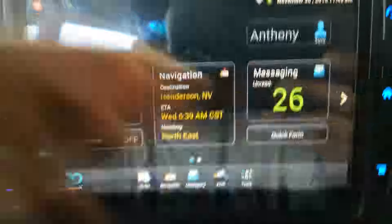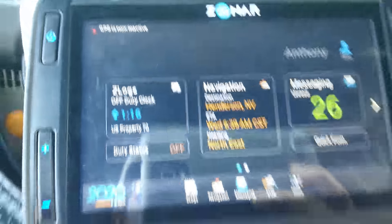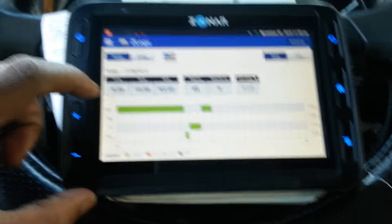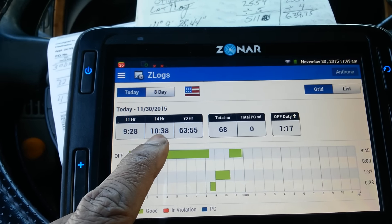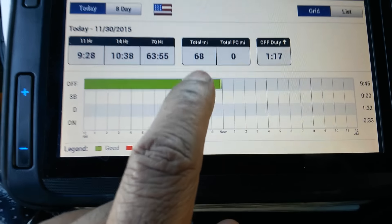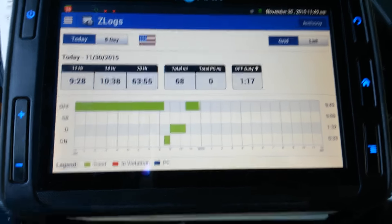Right now on my hours of service, I got 9 hours and 28 minutes of drive time. I still got 10 hours and 38 minutes on my 14. So I still got enough time to drive for the day and put a lot of miles down. So far I only did 68 miles because I drove from the spot where I dropped off to up here to get this load.